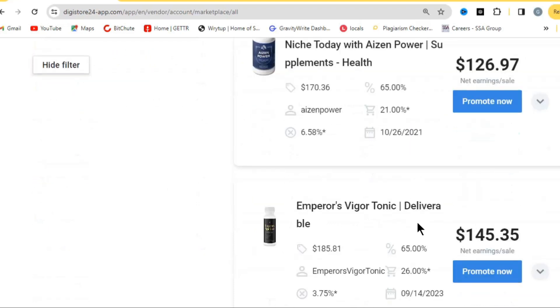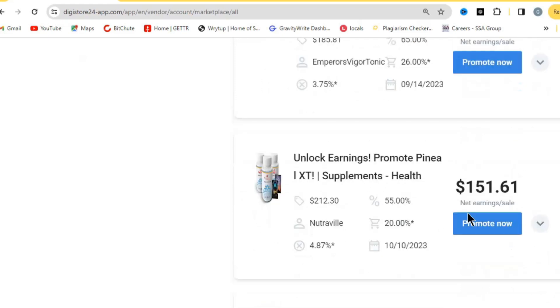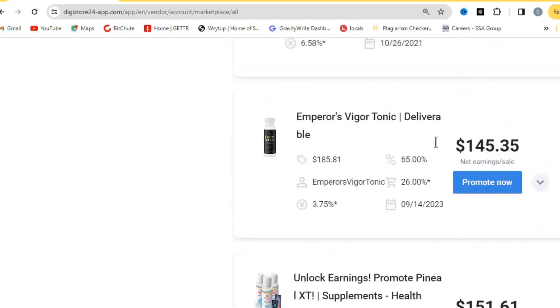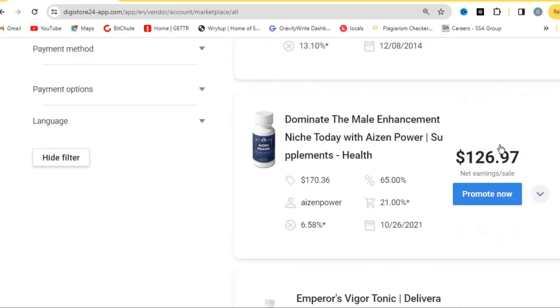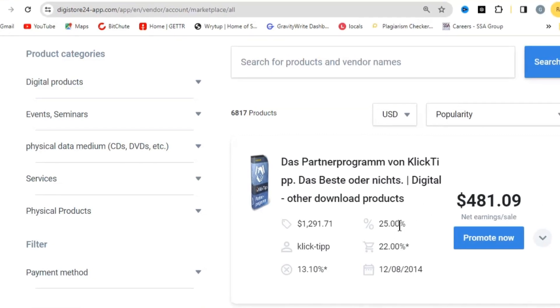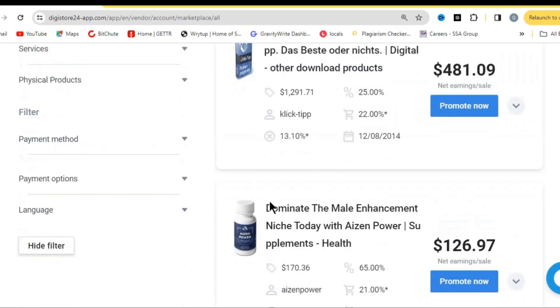When you scroll down you're going to see different offers available on Digistore24. All these offers have the commission amount written by them. For example, this offer is paying $145 and some cents for just one sale. In this tutorial I'm going to show you a high-converting offer that you can easily make a lot of money from and that is very easy to start selling.